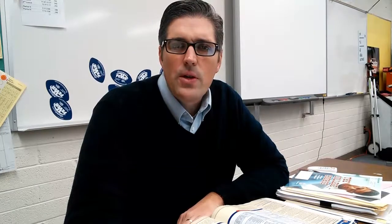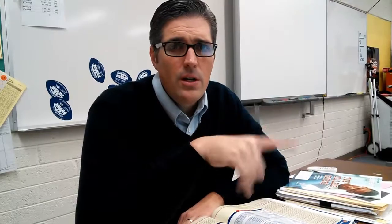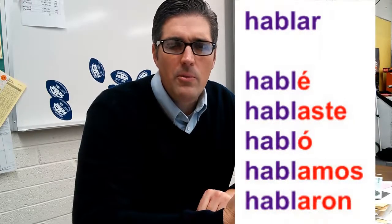Besides the vocab, we also had three elements this chapter — three big elements. We had the preterite. I'm not going to go over that really in here because I've got other videos that do the full explanation. But remember, we do have the preterite with its new endings for actions that BAM — are completed in the past. Yo hablé, tú hablaste, habló, hablamos, hablaron.